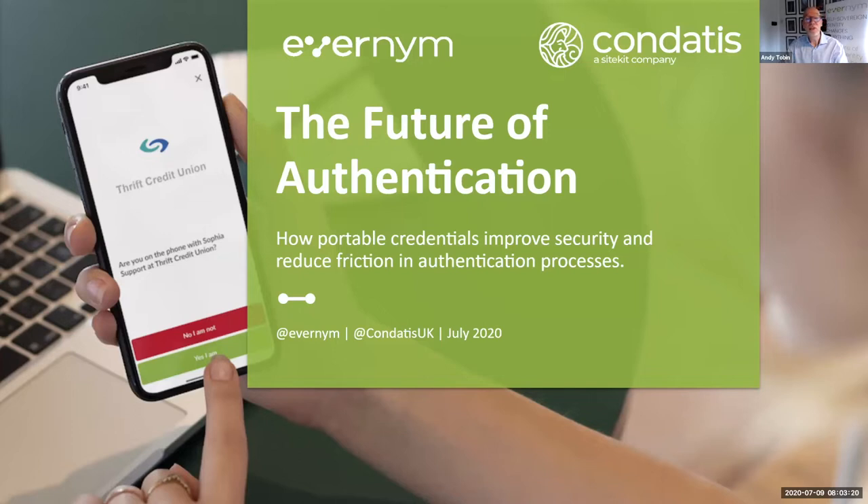If you're new to these sessions or new to self-sovereign identity, you'll find plenty of previous webinars at evanim.com/webinars. A couple of weeks ago we had really good sessions on SSI for education, digital credentials for organizations, and also the topic of safe credentials, so there's plenty there for you to have a look at.